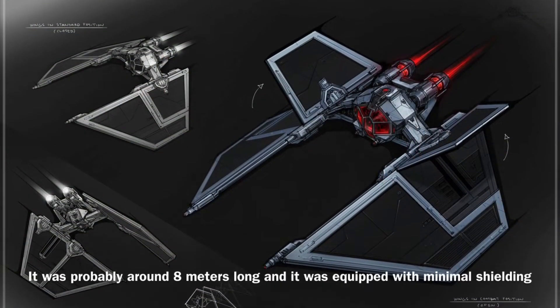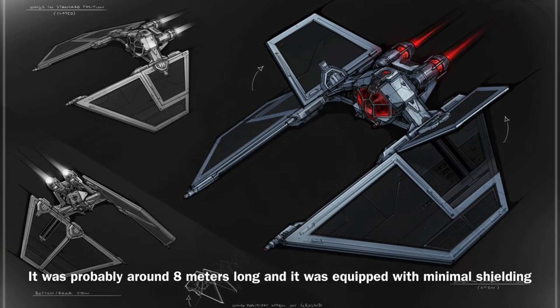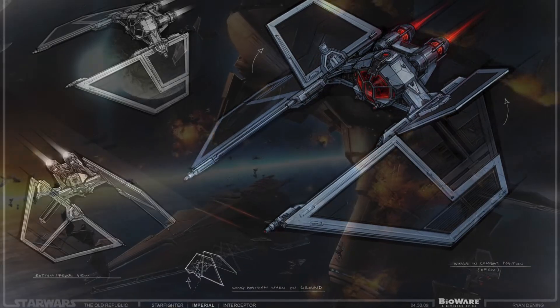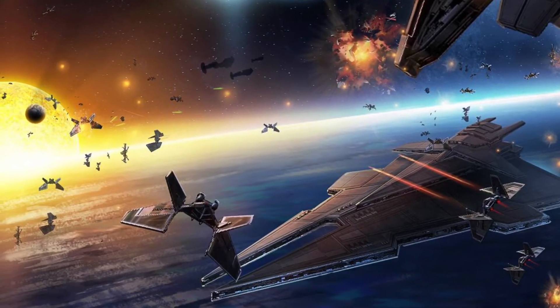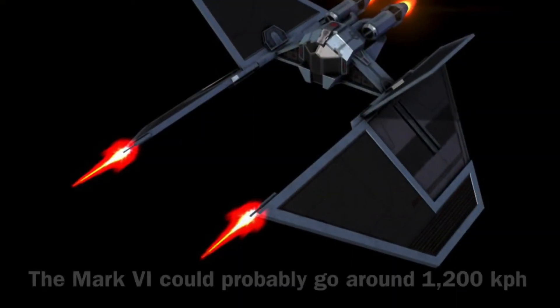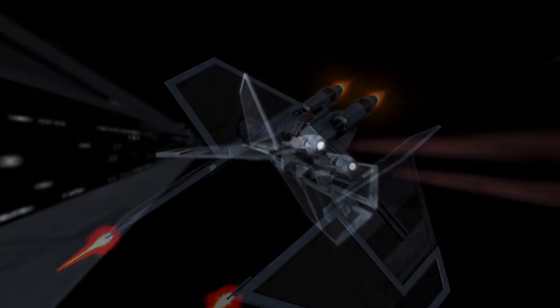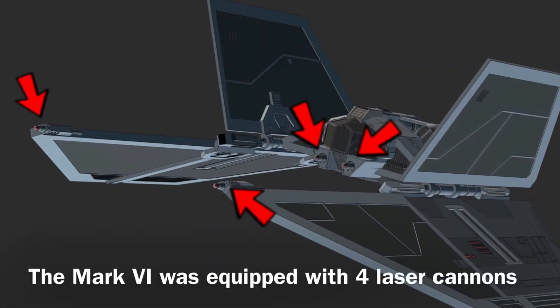The Mark VI's length was unknown, but when I compared it to the TIE Interceptor I was able to estimate that the vessel was about 8 meters long, and it was equipped with minimal shielding. The vessel's speed and hyperdrive aren't known either, though it does say that the vessel relied on its speed and numbers during coordinated attacks, so I assume the vessel could probably go around 1,200 kilometers per hour, and it was probably not equipped with a hyperdrive.